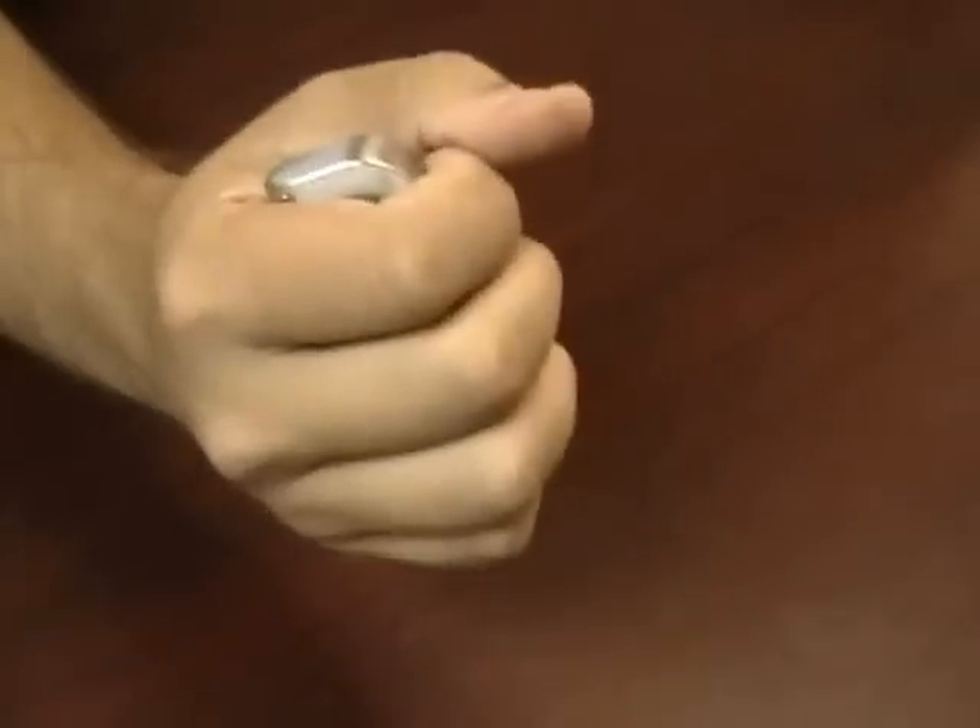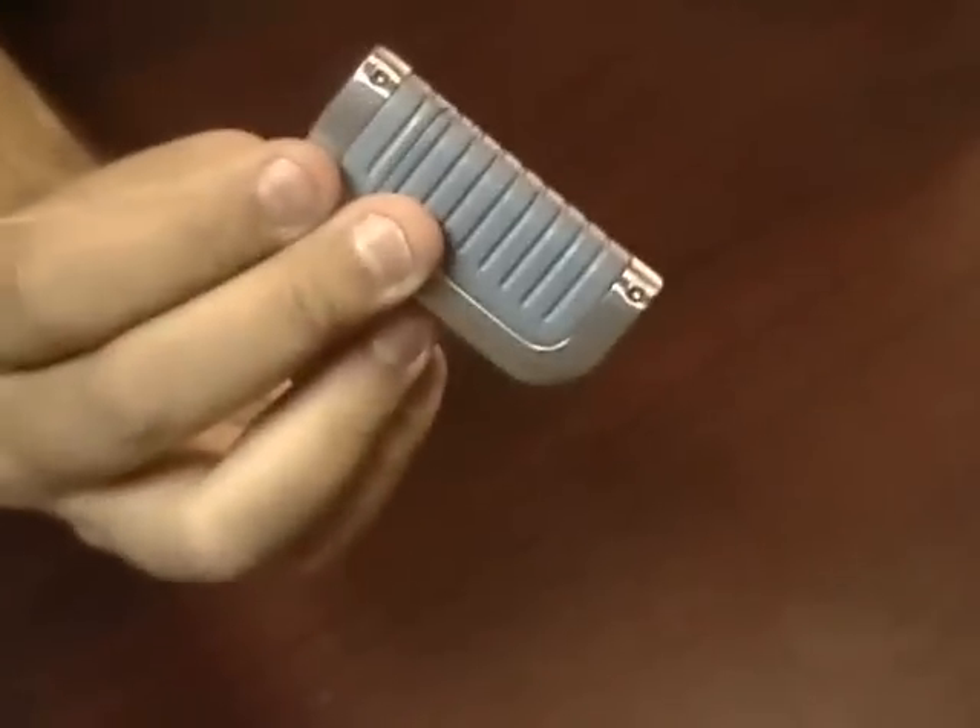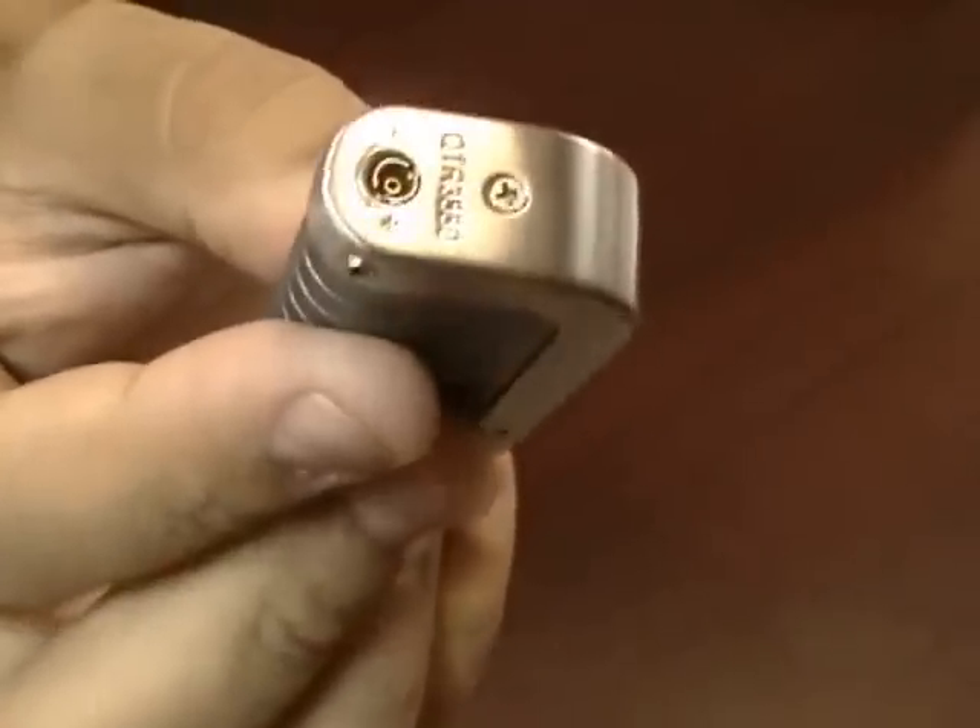It has a good weight to it, feels nice in your hands, and holds quite a bit of fuel. On the bottom you have your refill valve and your adjustment knob.